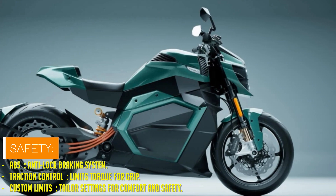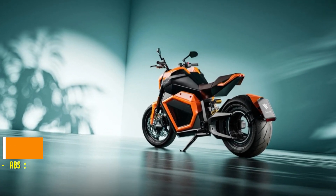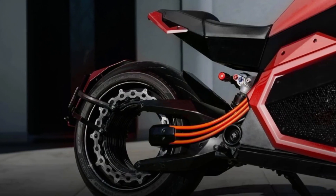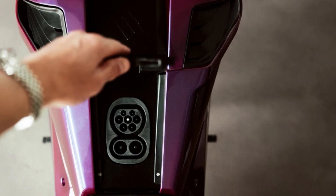Let's talk ride modes: Range, Zen, Beast, and Custom. Because apparently, your mood should dictate whether you ride like a Zen Master or a Raging Bull. I'm just waiting for the Monday morning commute mode.